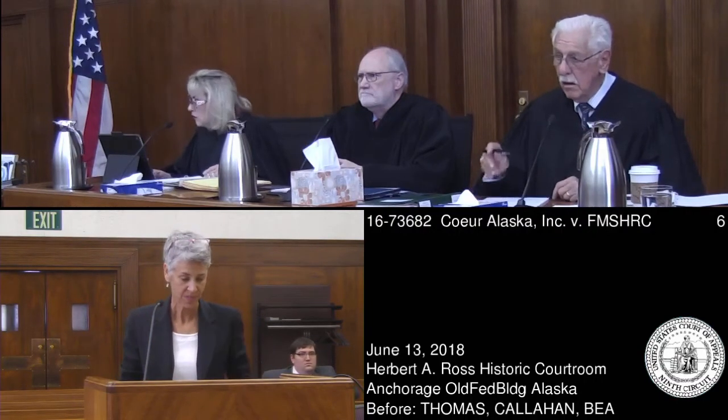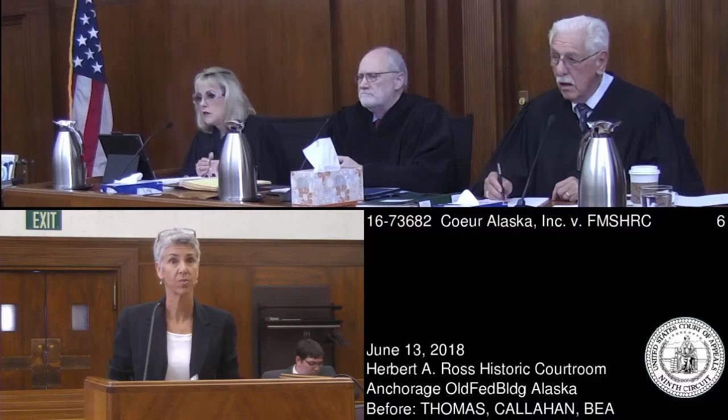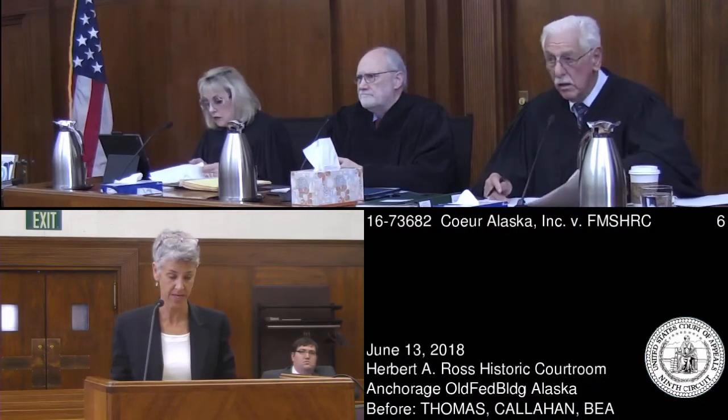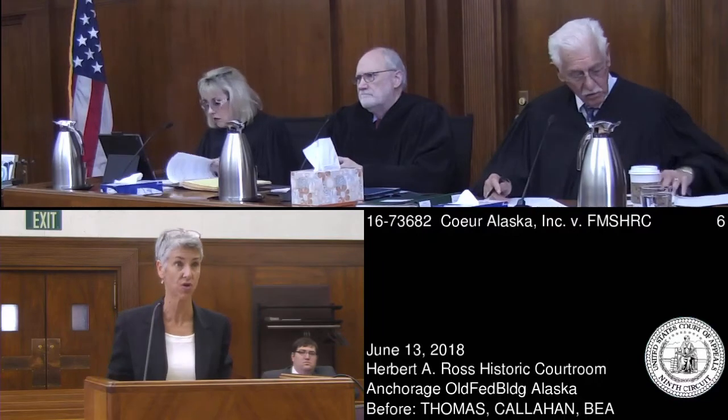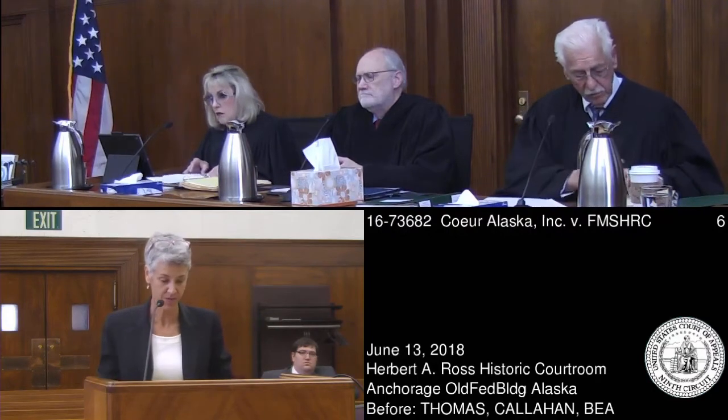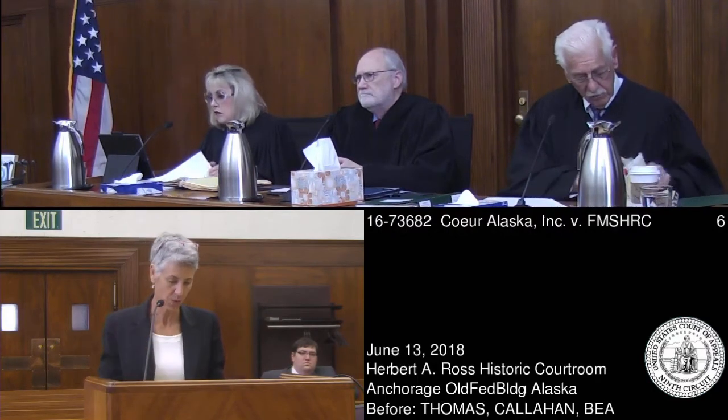Thank you. May it please the court. I'm Elizabeth Block. I'm here on behalf of the petitioner in this administrative appeal, Coor Alaska, Inc., and with me is my law partner, Donna Pryor, who tried the case. I'd like to reserve three minutes for rebuttal, so I'll try to run through it quickly.